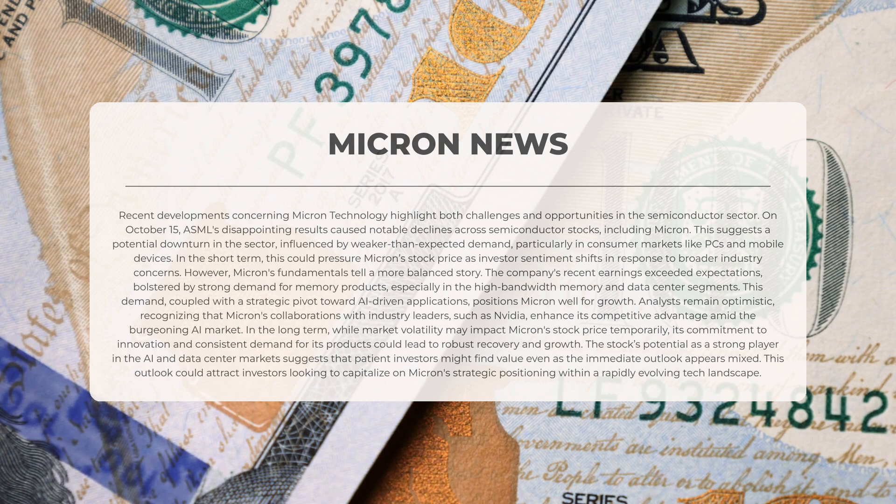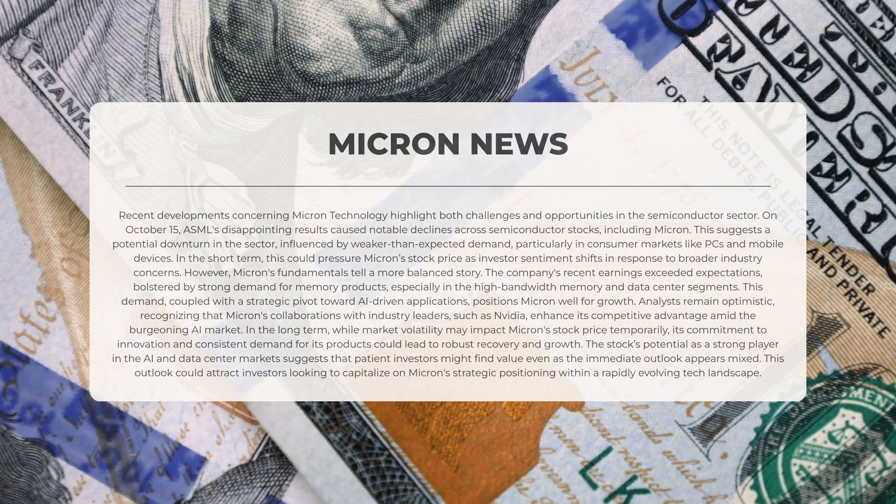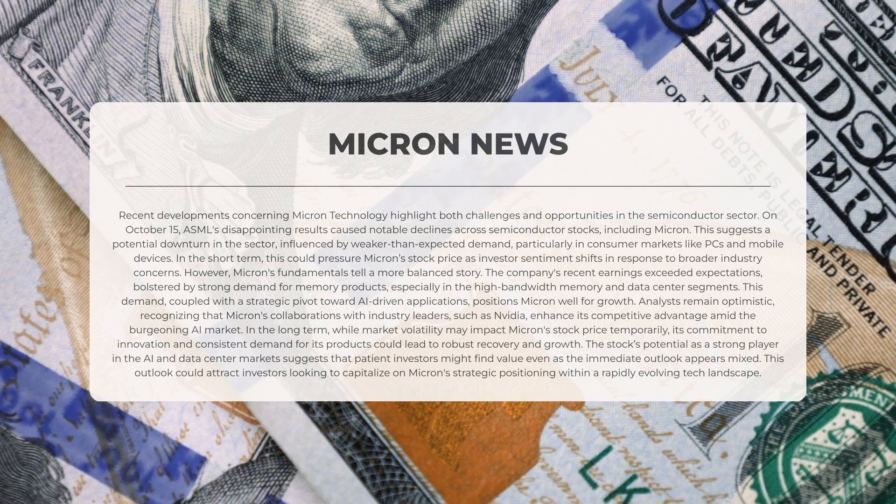This demand, along with a strategic pivot toward AI-driven applications, positions Micron well for growth. Analysts remain optimistic, recognizing that Micron's collaborations with industry leaders such as Nvidia enhance its competitive advantage amid the burgeoning AI market. In the long term, while market volatility may impact Micron's stock price temporarily, its commitment to innovation and consistent demand for its products could lead to robust recovery and growth, attracting patient investors looking to capitalize on Micron's strategic positioning in a rapidly evolving technology landscape.